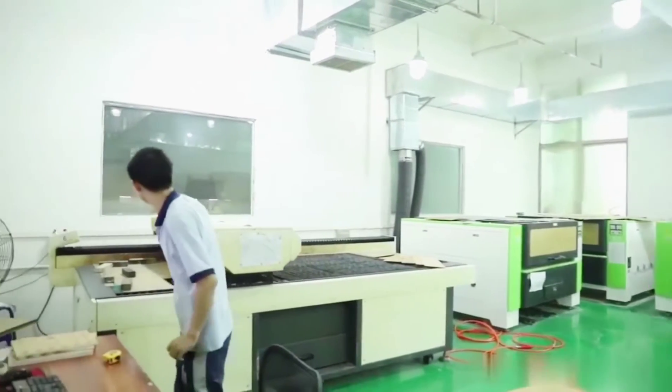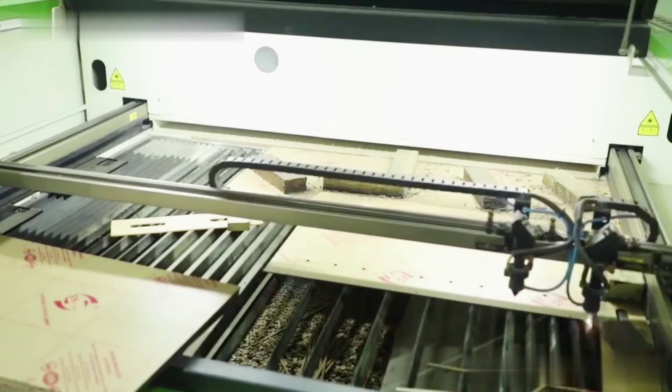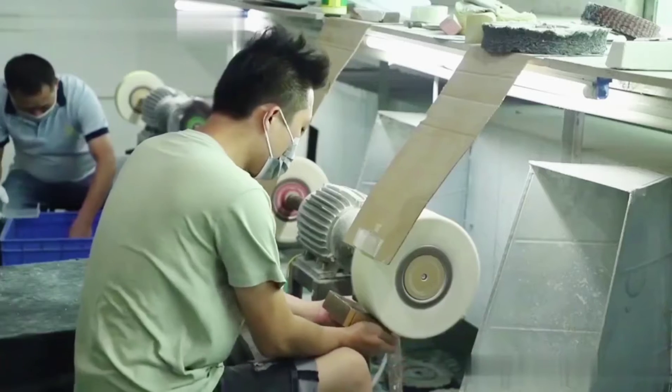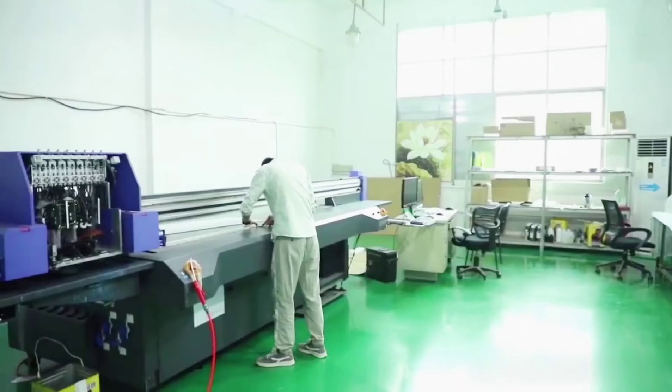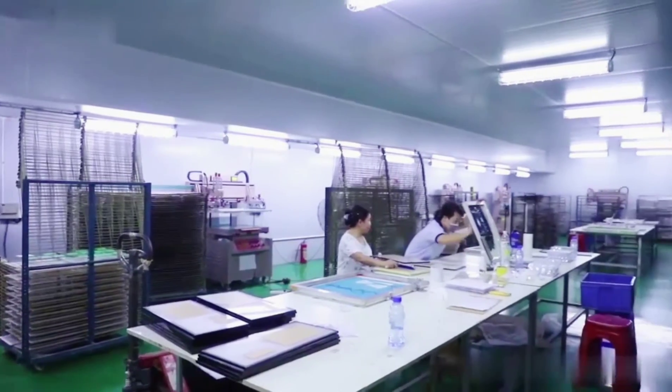We work with you from concept to production to create the unique, cost-effective products you are looking for. Top Enriched Display is an integrated enterprise, which is a collection of development design, production, and marketing.